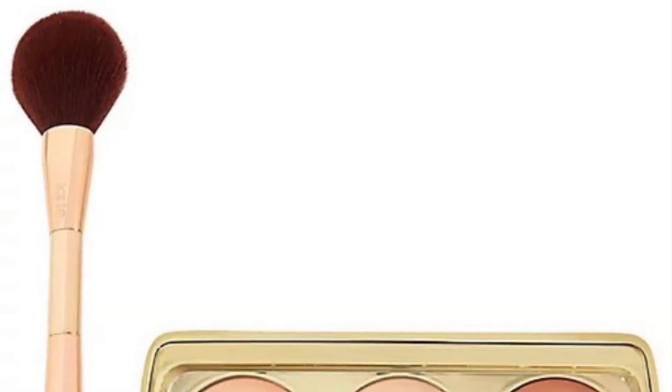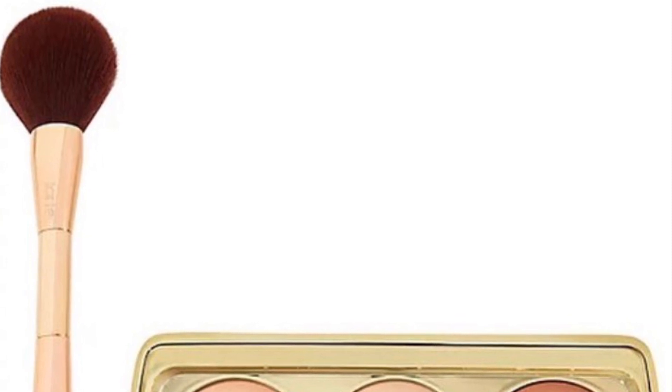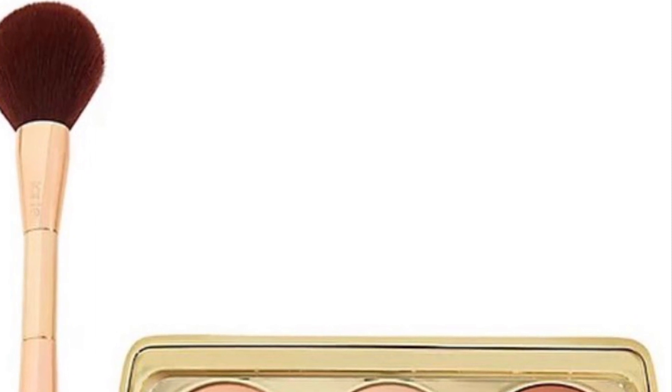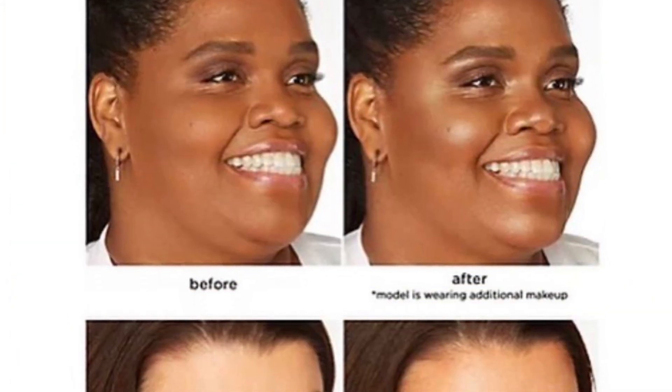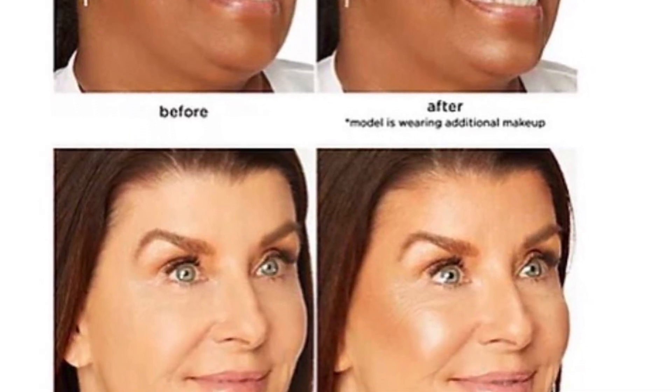Tarte is out with their Shape Tape Glow Powder Palette — a three-piece collection set for $44.96. It features the Shape Tape Glow Bar with three radiant baked finishing powders that help give a soft focus, glowy finish.